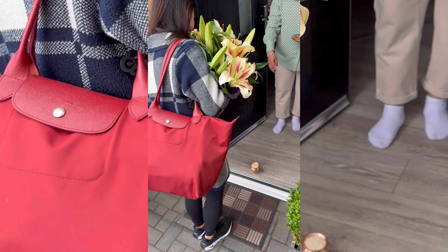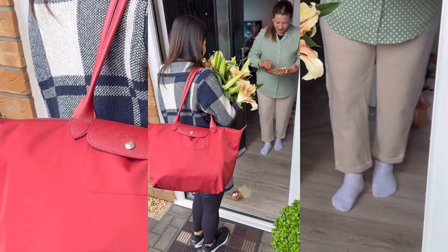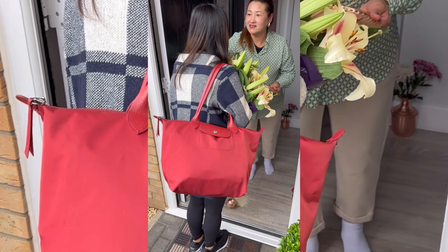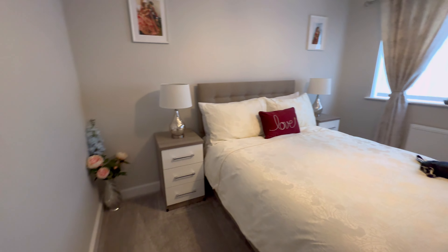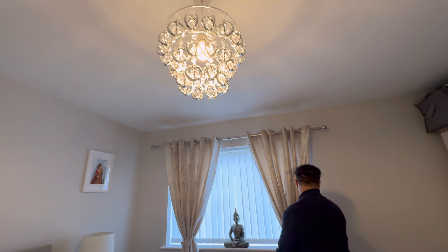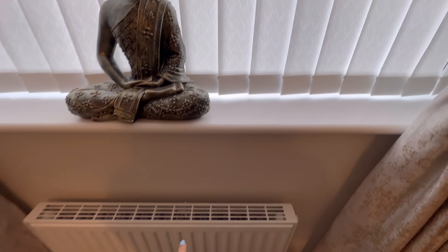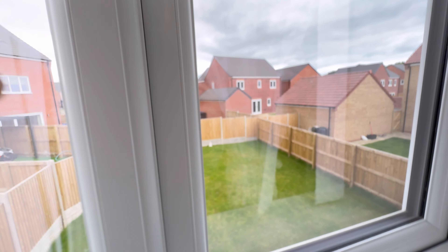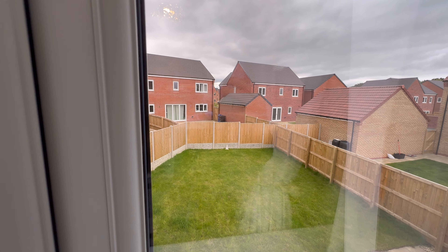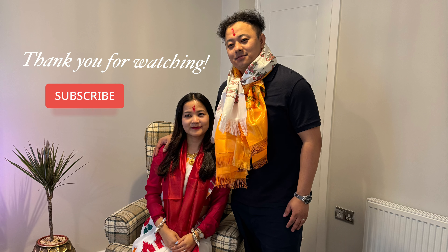We arrived home and had a little welcome ceremony, then went inside to look at the house. Welcome to our room — look at the chandelier! That's all for this vlog, see you in the next one!